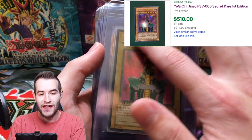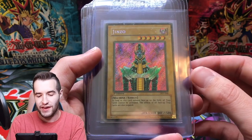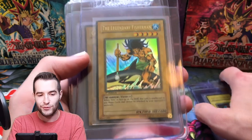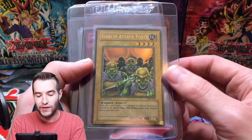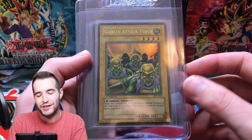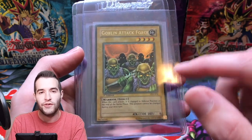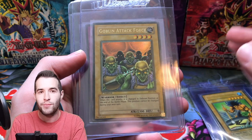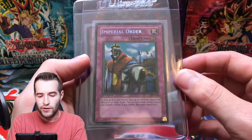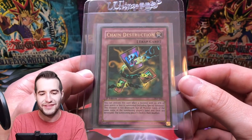First edition Jinzo — and it's a little bit faded. You can see it's not quite as saturated as usual, which you don't see a lot on Jinzo. Beast of Talwar, Legendary Fisherman — a little faded as well, Goblin Attack Force — also a little faded. Faded means a specific color, I believe the magenta, looks faded — it's not sun fading where all colors fade, it's just one specific color from the print process, probably unintentional. Imperial Order, Chain Destruction — I pulled this in my very first box of Pharaoh's Servant.